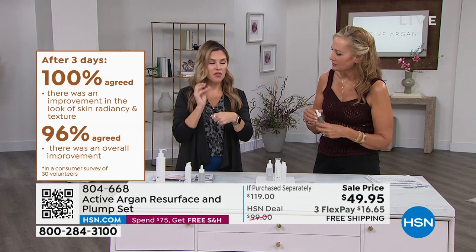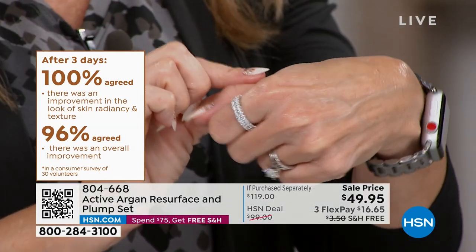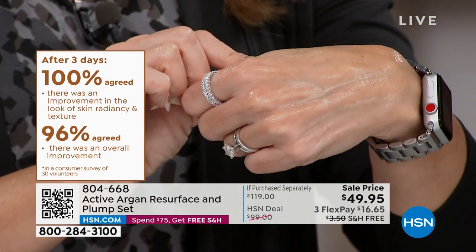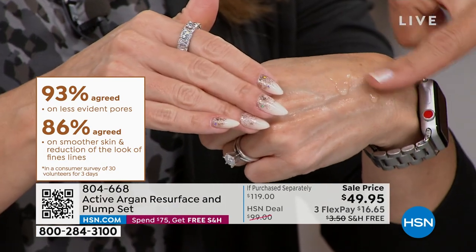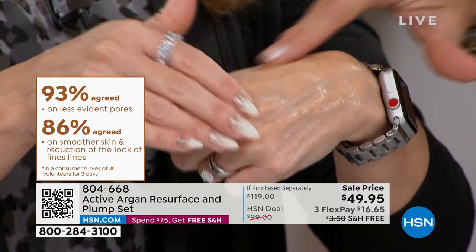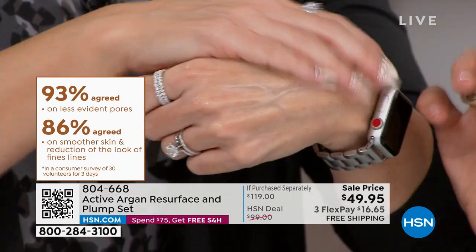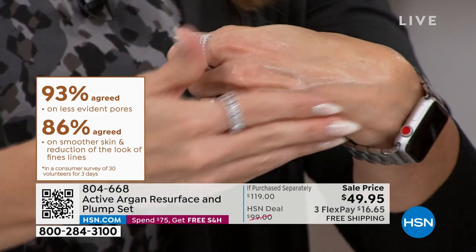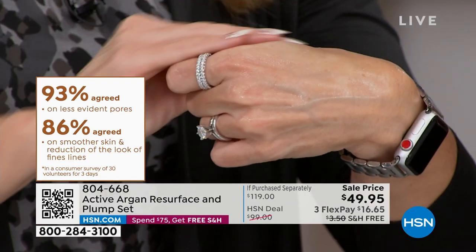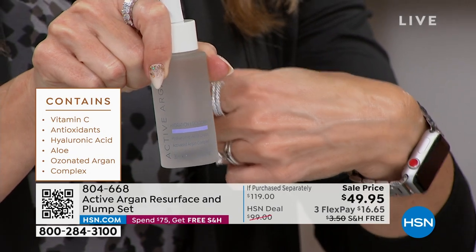Now the bottle you're getting for free is a $60 value — it's called Hydration Lockdown. This can be your next step. You can cocktail these. Remember, we're talking about molecule size. Look at how silky, how luxurious it is — so light but yet so powerful. What you're seeing is five different sizes of hyaluronic acid, another pillar to gorgeous skin. We stopped making hyaluronic acid in our skin as we age, but we need it because it's the plump, the cushion.